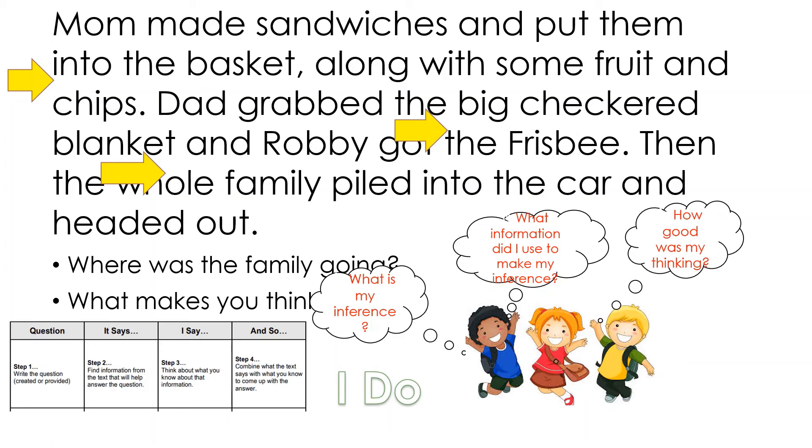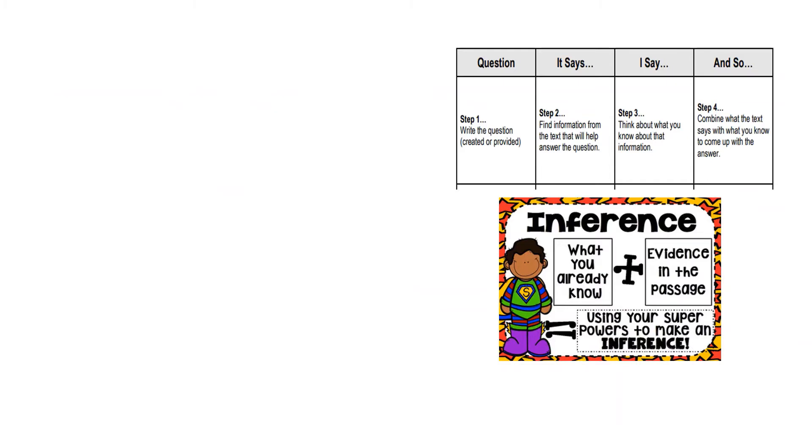Was my thinking good? I think so. Do I need to change my inference? Thumbs up or thumbs down? I see the thumbs up — yes, I did a good job. I'm going to use this graphic organizer just to check my thinking and make sure I came up with a very strong inference about the story. So I had a question, then I think about what the text says, then I say what I know, and so I get my inference.